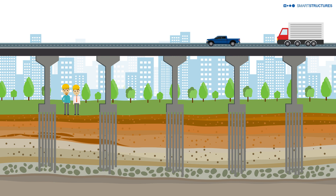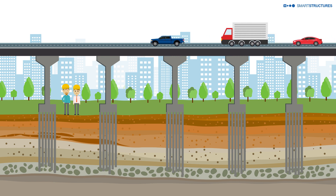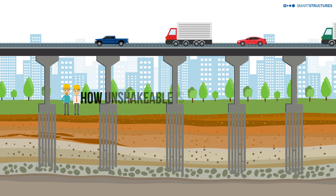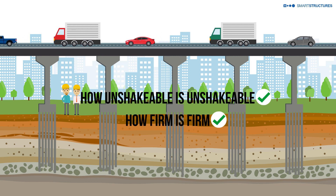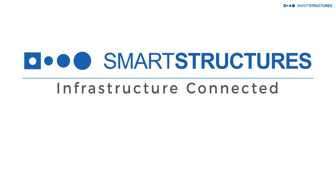We can now easily and practically answer the questions we've always had: how unshakable is unshakable, and how firm is firm? Smart Structures. Infrastructure connected.